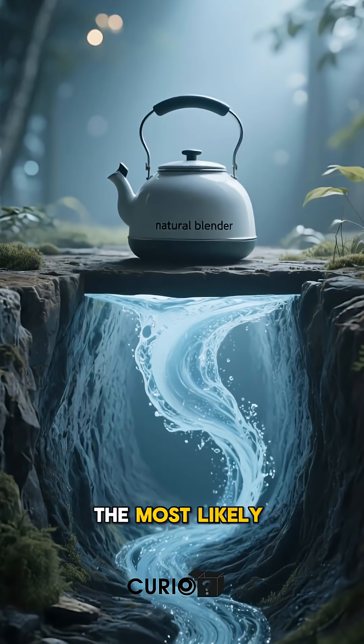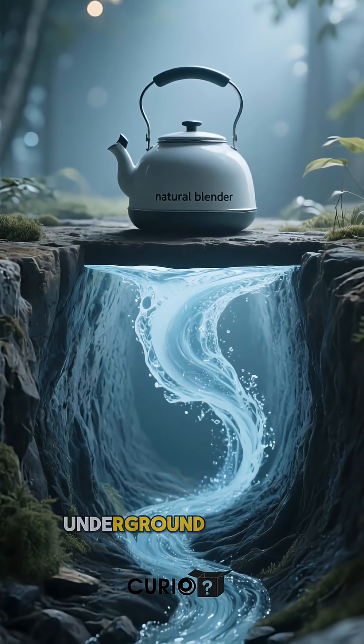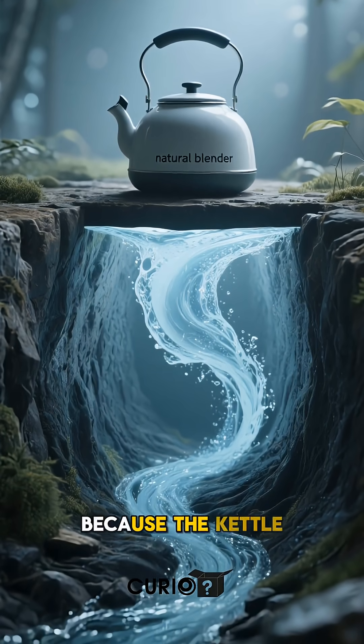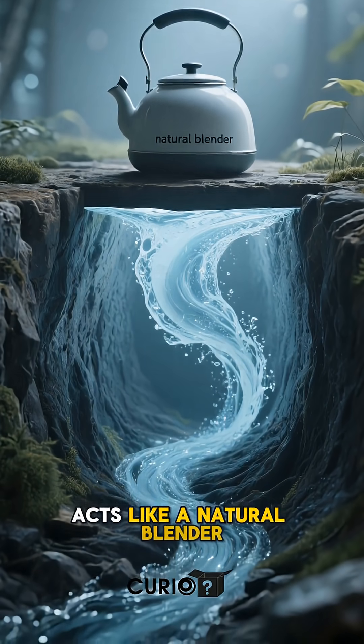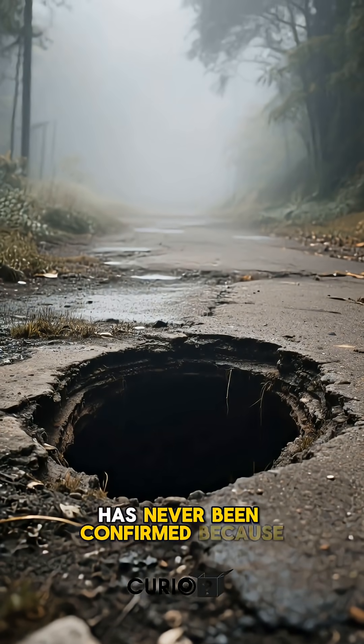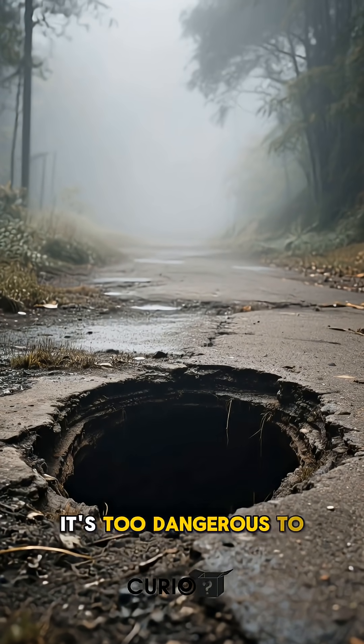The most likely explanation is that there is an underground channel, and objects disappear because the kettle acts like a natural blender. But the exact pathway has never been confirmed because it's too dangerous to explore.